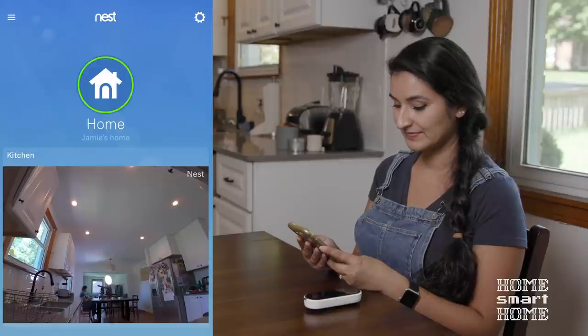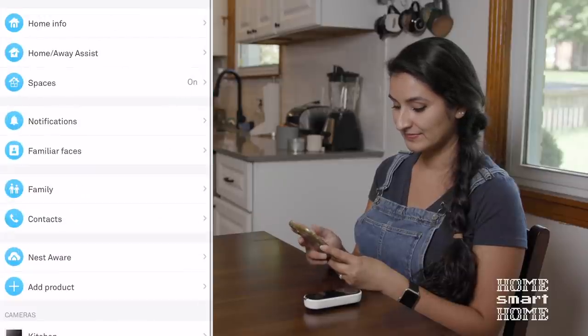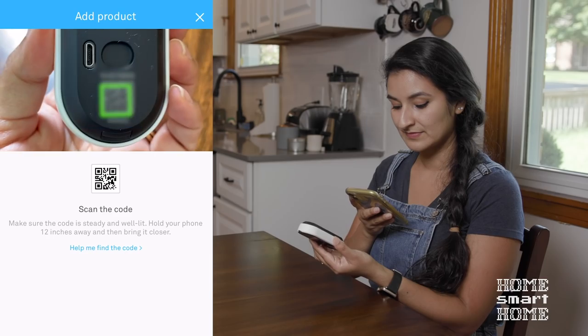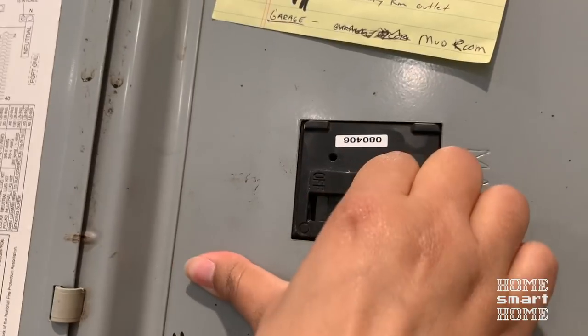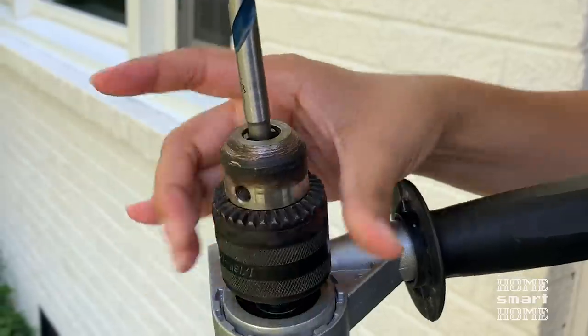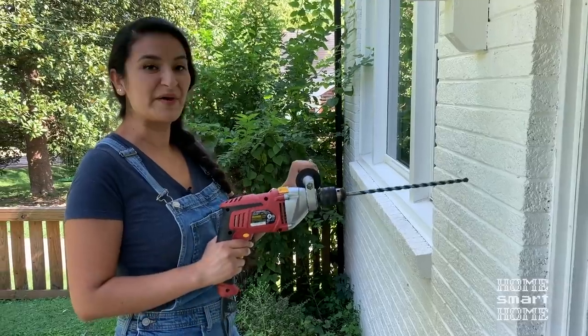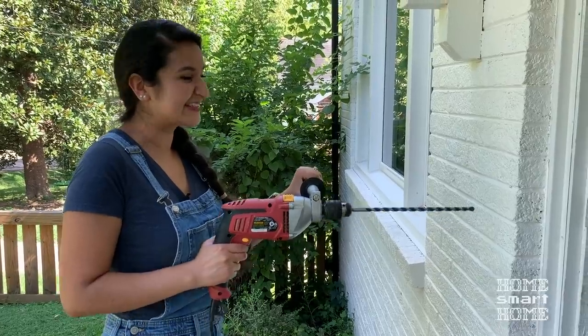Step one: get the Nest app — got that already, so we can move on to step two. I went ahead and launched the Nest app, then clicked the gear in the upper right corner for settings, tapped on the add product button, and simply scanned the QR code on the back of the camera. From there, it walks you through the steps for installing the doorbell.